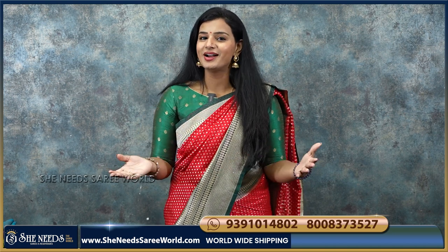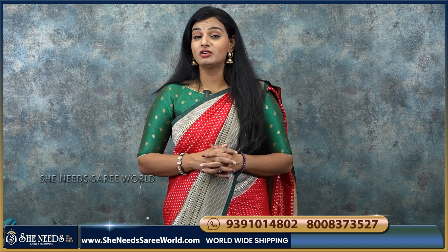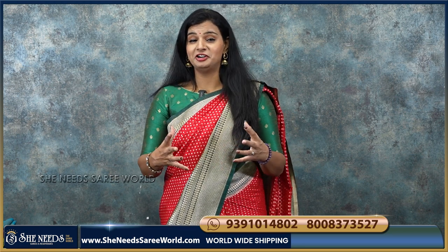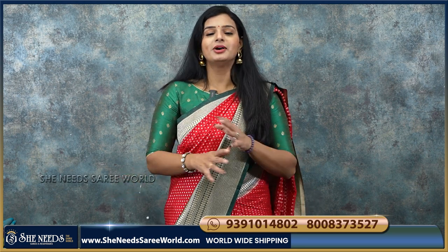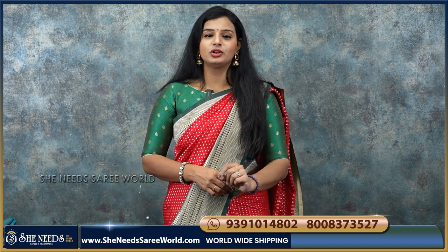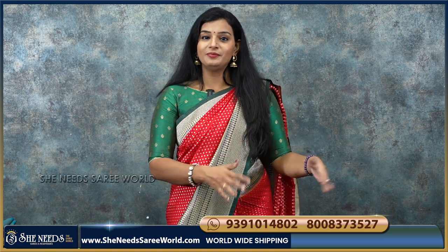Hi, welcome to Sheer Needs Sari World. Our Sheer Needs branches are Dilshuknagar, Bodhupal, Chandanagar, Kukatpalli, Sushitra, and Kottaka.